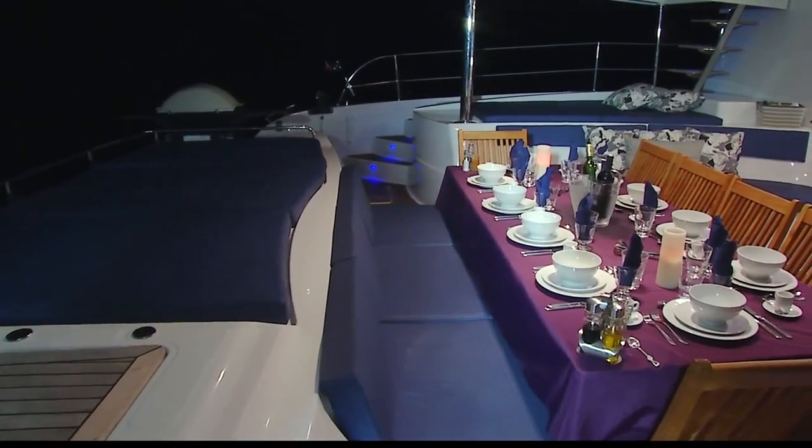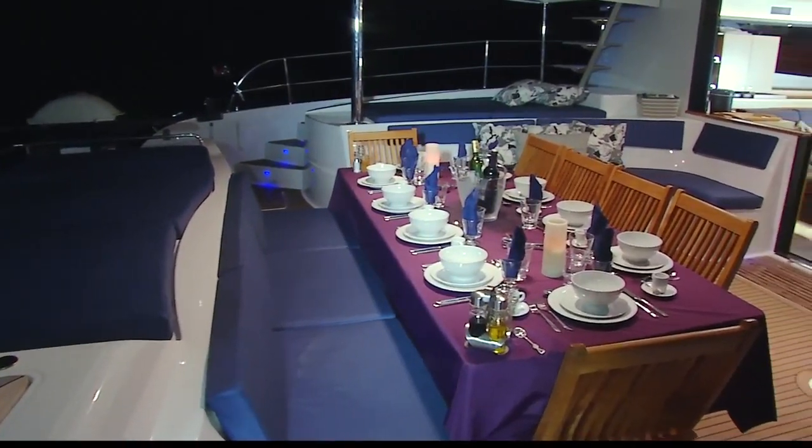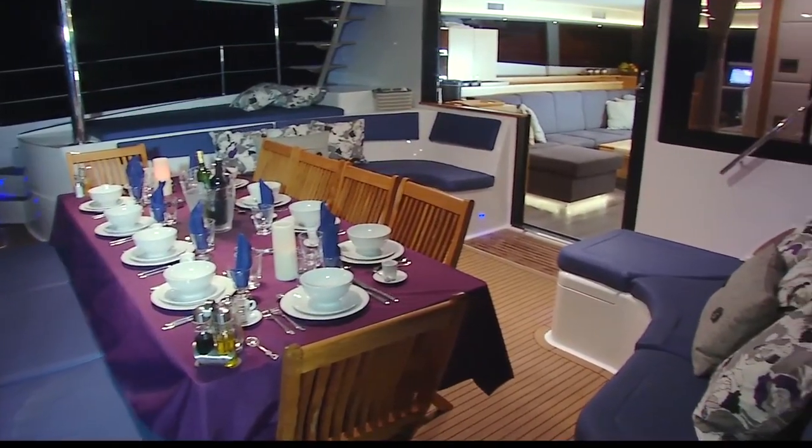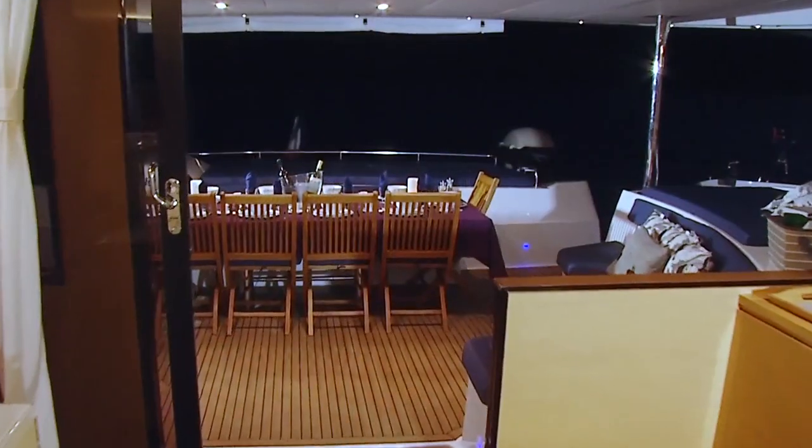The cockpit has four separate seating areas: two areas that each have a chaise lounge and a couch, a dining table that seats more than ten people, and a sun bed at the stern.